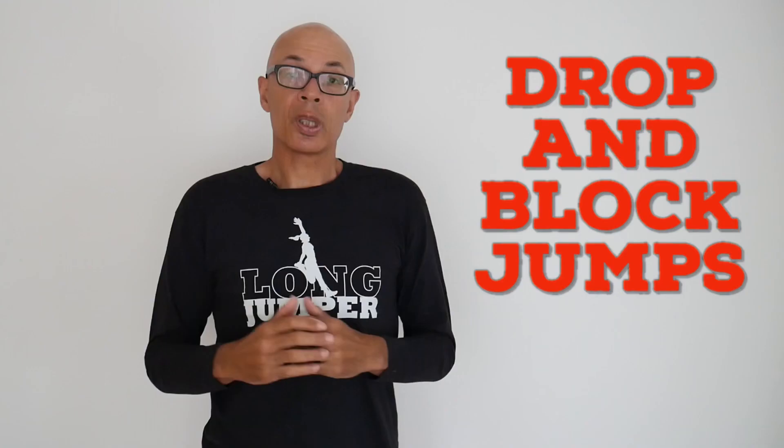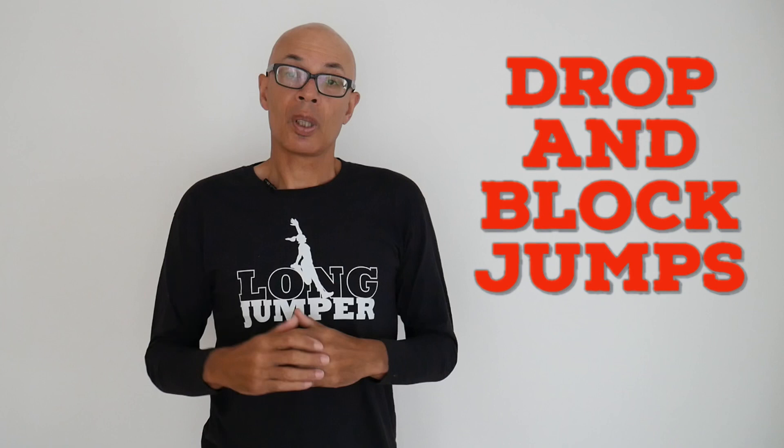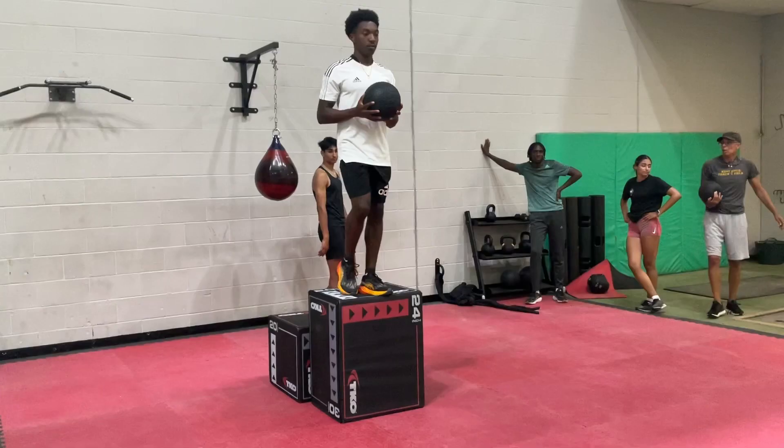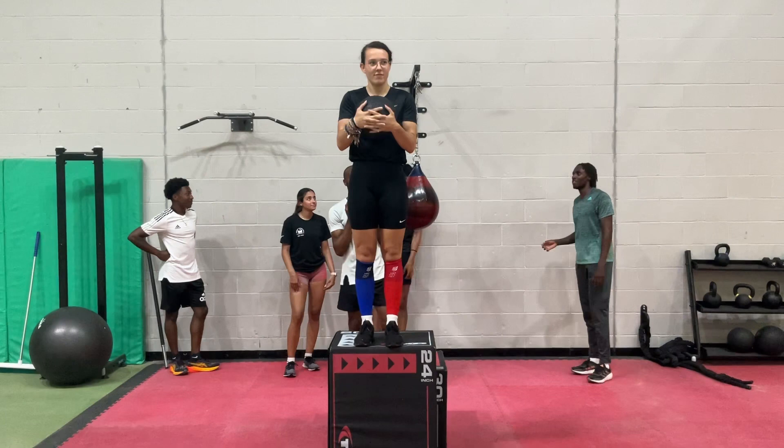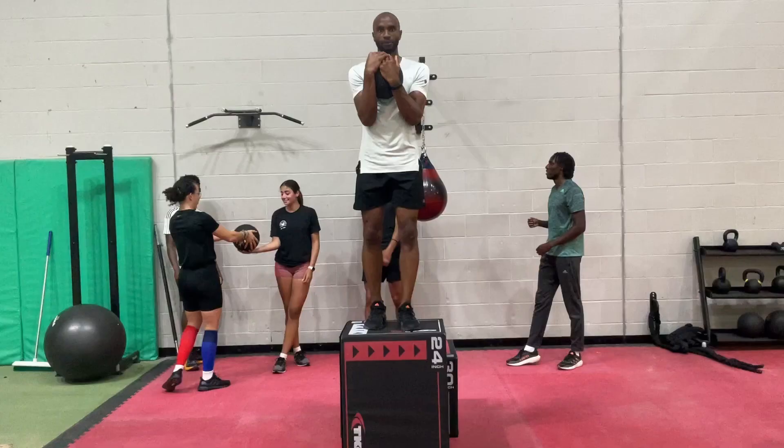We also use drop and block jumps, and you're seeing some of those on screen now. Recently I've started to overload those drops — you're seeing some of the guys holding a medicine ball, for example, weighing between 5 and 10 kilograms, which significantly multiplies the amount of force they have to withstand on landing. The eccentric takeoff work shown previously is much more specific, so it's a combination of all those eccentric overload activities in your training that will improve your ability to gain more height from the board.